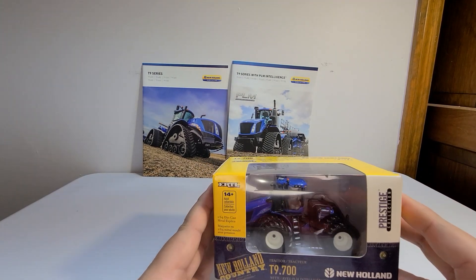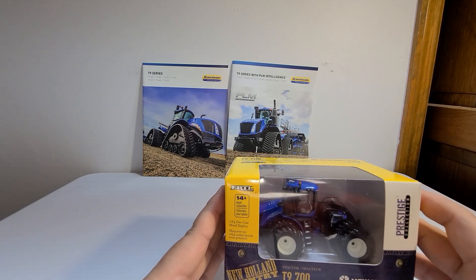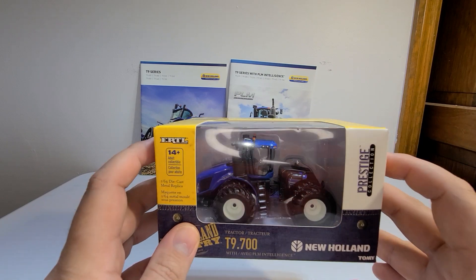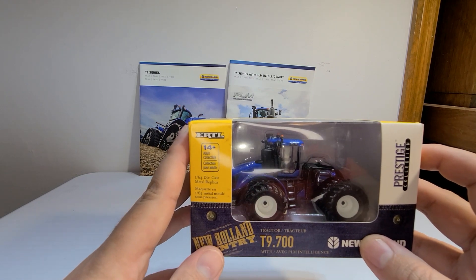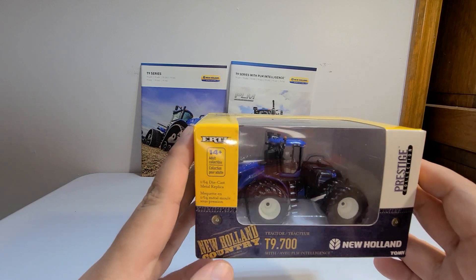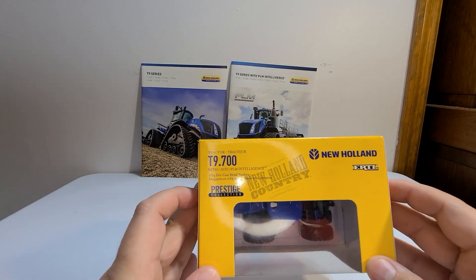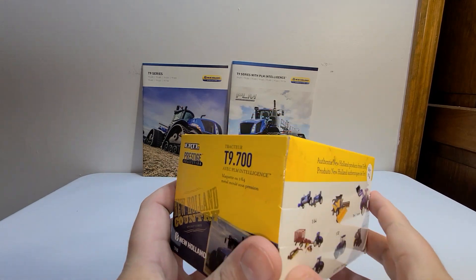This is the Prestige Edition, as you can see. We'll take a look at the box here. I'm glad Ertl has started really stepping up their box game, like Spec Cast has. These toys are starting to look really good in or out of the box. This one will be displayed out of the box. It's a great looking tractor and I love how they've started making nice boxes for these.